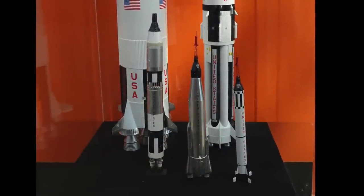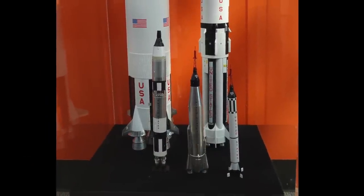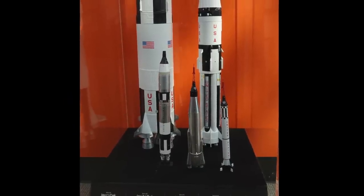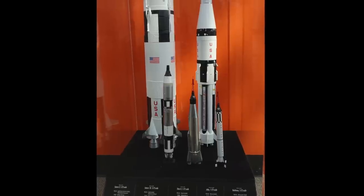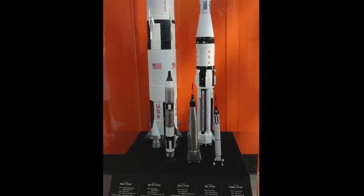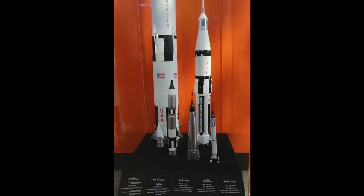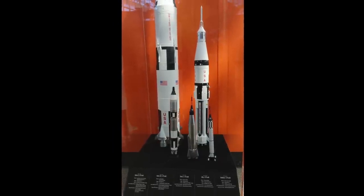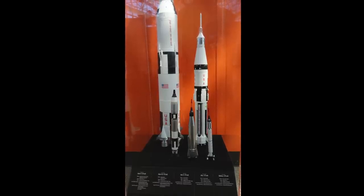I started my visit admiring a display case at the entrance of the exhibit. It had all the US rockets from the first manned space flight to the Apollo Moon rocket, all at the same scale — from the Redstone and Atlas rockets of the Mercury program, to the Titan for the Gemini flights, to the Saturn 1B for the low Earth orbit Apollo flights, to the Saturn V Moon rocket, which didn't even fit in the frame.